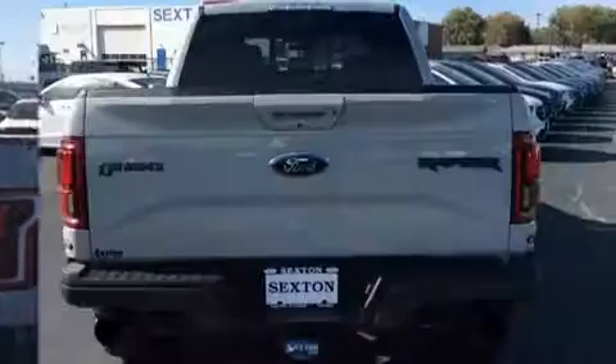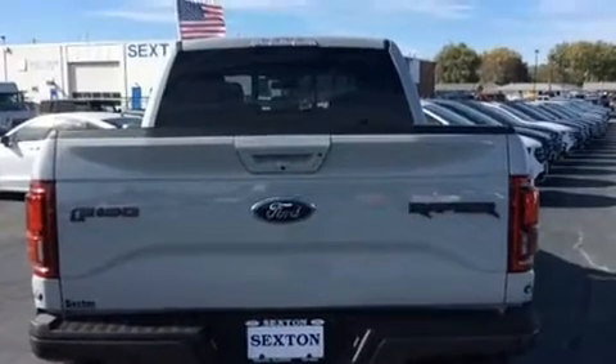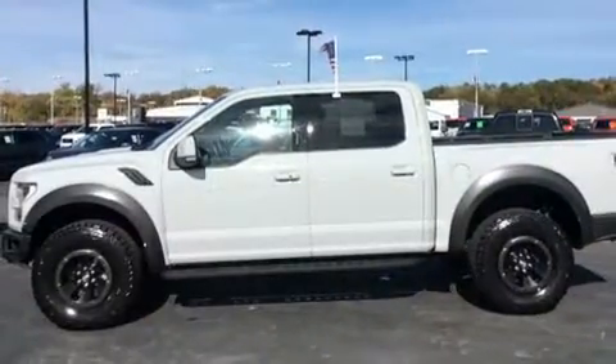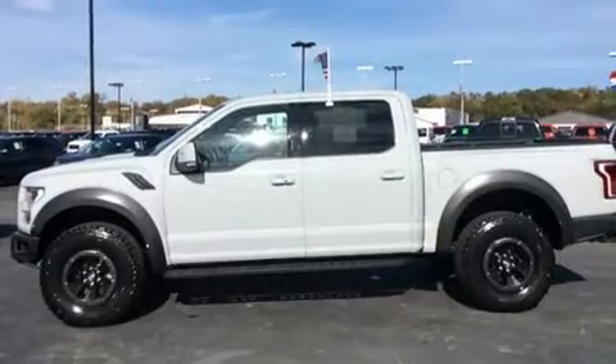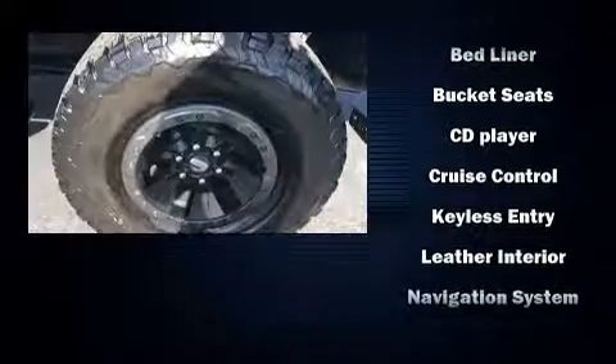A turbocharger further enhances performance while also preserving fuel economy. It's equipped with tons of terrific amenities, but it won't break your budget, such as remote keyless entry, delay off headlights, one-touch window functionality, variably intermittent wipers, and air conditioning.